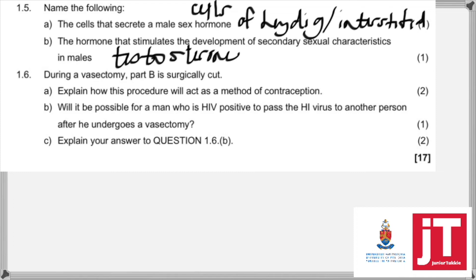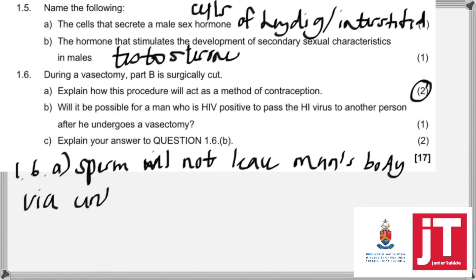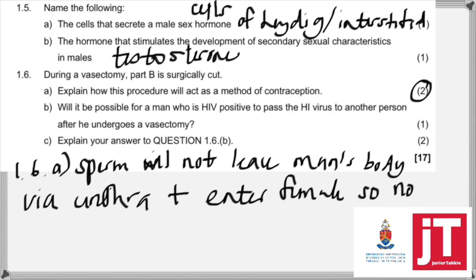1.6 is a very famous question that comes out in many papers. During a vasectomy, part B — the vas deferens — is surgically cut. How will this procedure act as a method of contraception? For two marks: sperm will not be able to leave the man's body via the urethra and enter the female, so there will be no fertilization. That is sufficient for two marks.